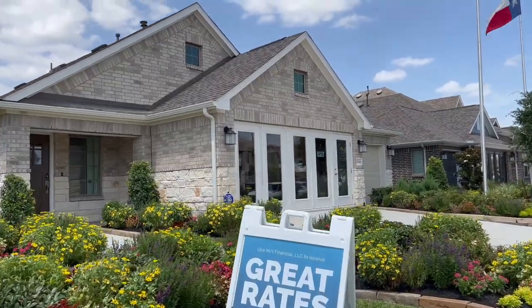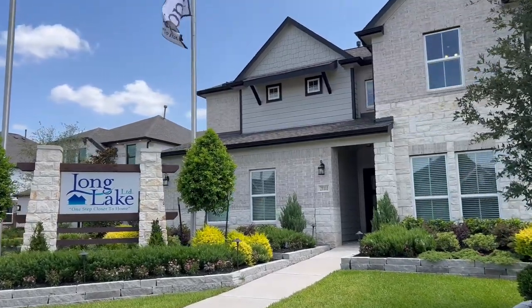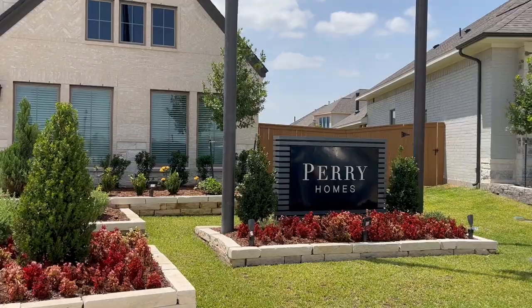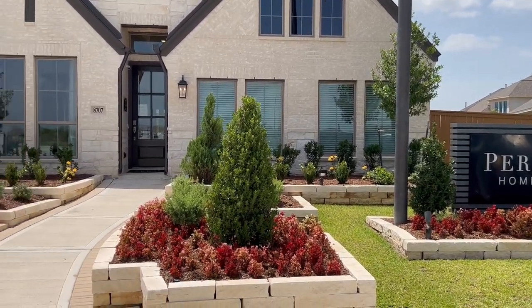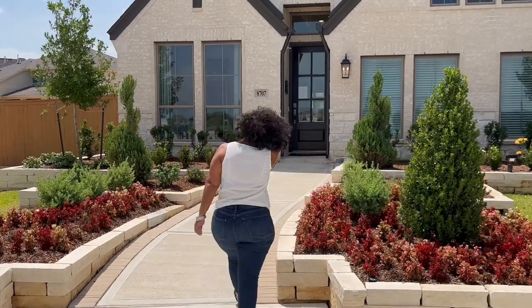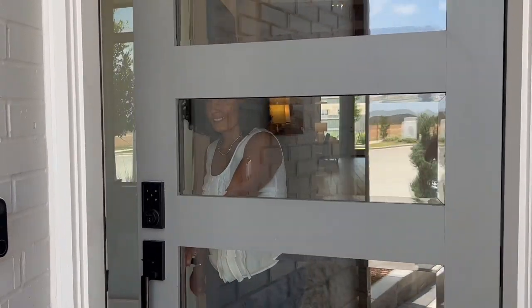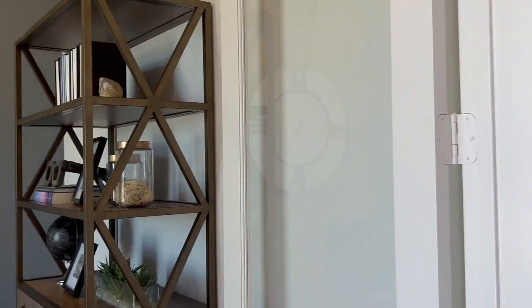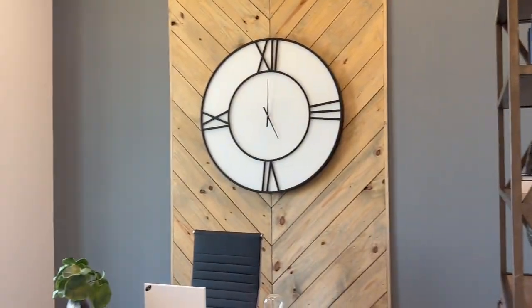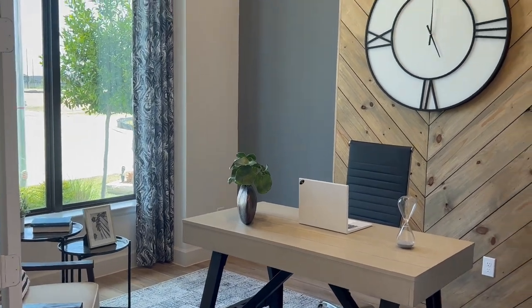In this community you will find new construction homes for sale from the 200s to 500s. Your perfect home starts with a great builder and Marvita has many. Nationally recognized builders have been carefully selected for their innovative floor plans, elevations, exceptional features, and superior customer service so you always love coming home.